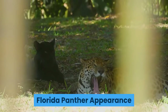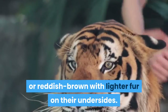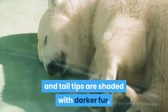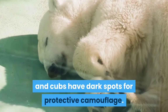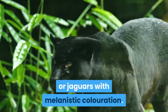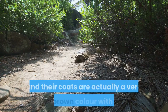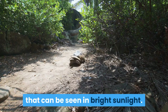Florida panther appearance: Florida panthers are various shades of tan or reddish brown with lighter fur on their undersides. The backs of their ears, muzzles, and tail tips are shaded with darker fur, and cubs have dark spots for protective camouflage. So-called black panthers are actually leopards or jaguars with melanistic coloration. Big black cats are usually born alongside normally colored littermates, and their coats are actually a very dark brown color with spots that can be seen in bright sunlight.